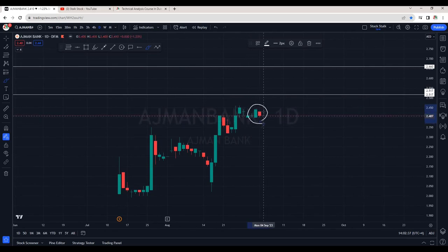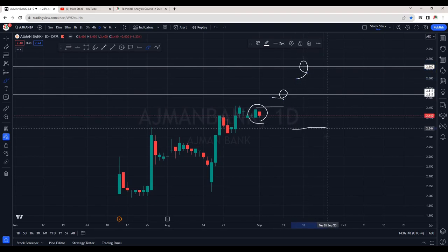Ajman Bank is still in a safe zone. The last candle is a bit negative — we can see some selling pressure. However, once it breaks 2.45, I would be interested to buy, with the next targets at 2.50 and then 2.65 respectively. As long as it's above the 2.33 area, this is still considered safe and bullish.